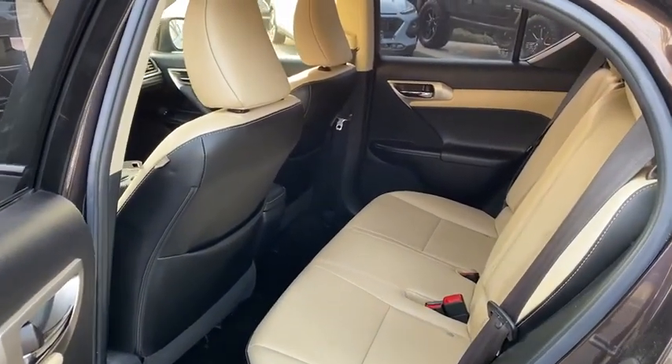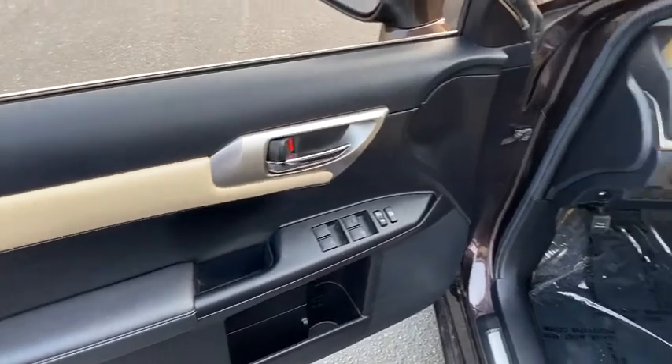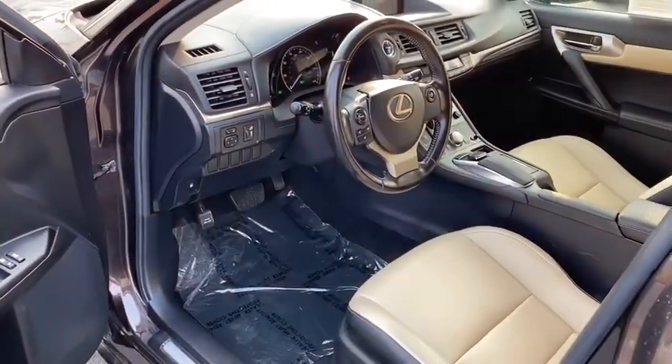Floor mats, cruise control, aluminum wheels, rear defrost, front wheel drive, AM-FM stereo radio, climate control multi-zone, climate control automatic.